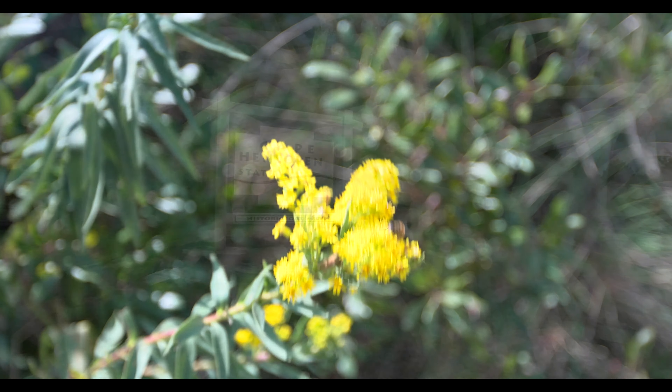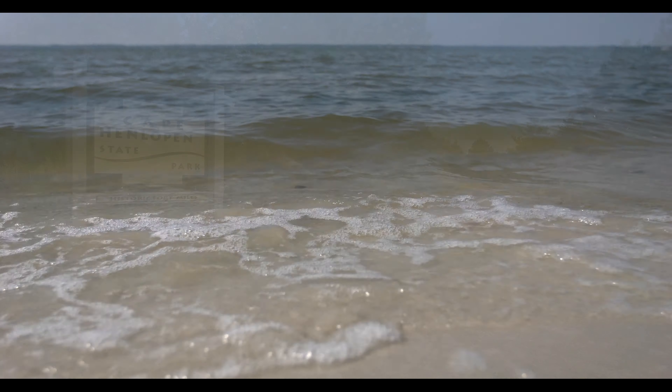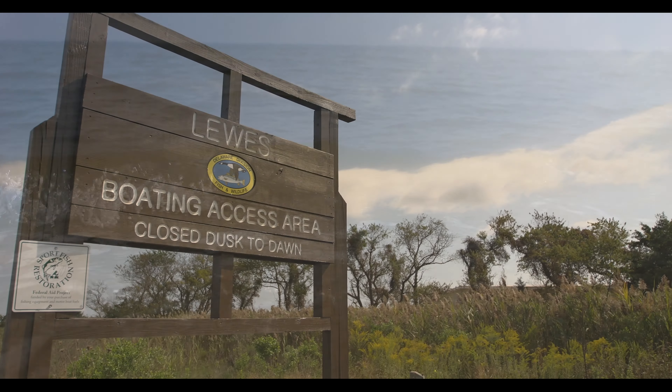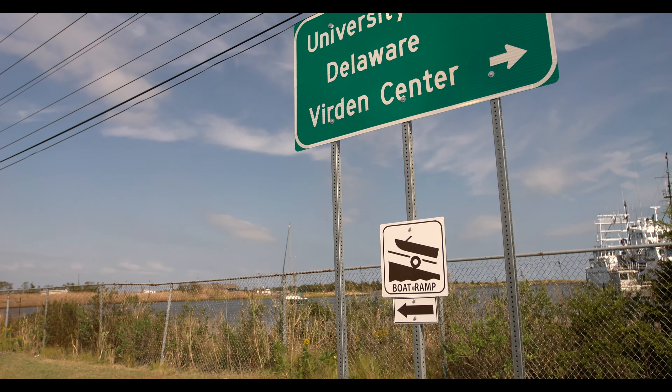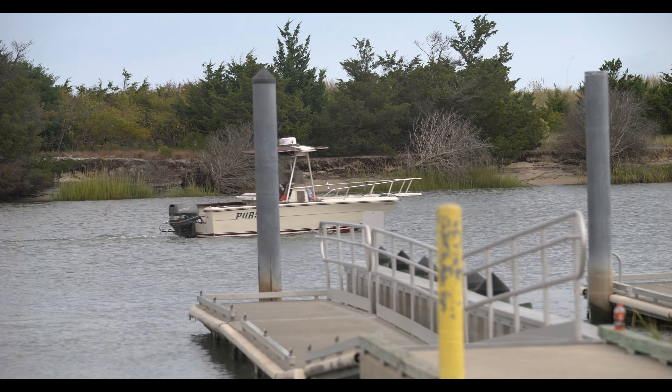There is a daily park entry fee for Cape Henlopen State Park. Costs vary for vehicles registered in Delaware and out of state. There is no fee to launch from the Lewes Boat Ramp. The launch area can be very busy during peak fishing season from April through October.